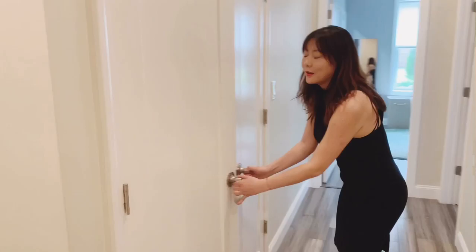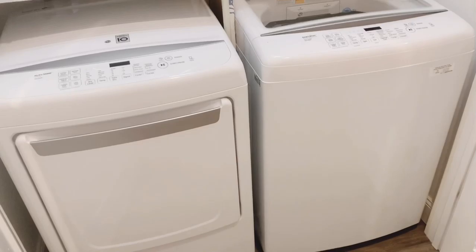As you open up here you have a side-by-side laundry room with washer and dryer. And there's also storage space to store items such as detergents, etc.